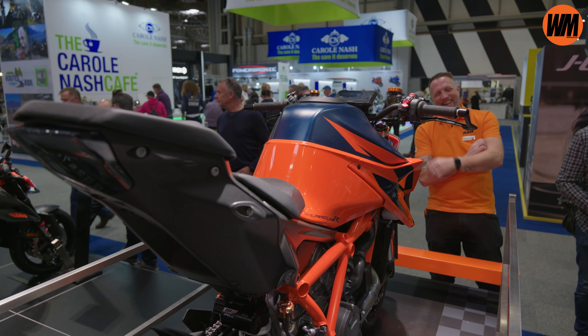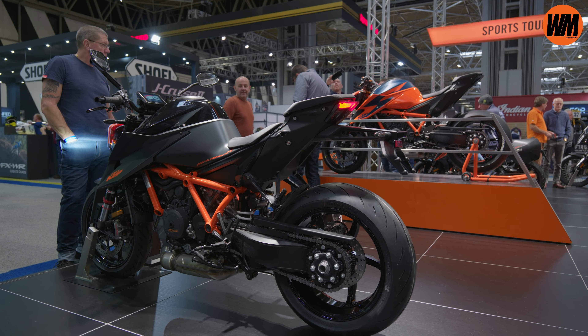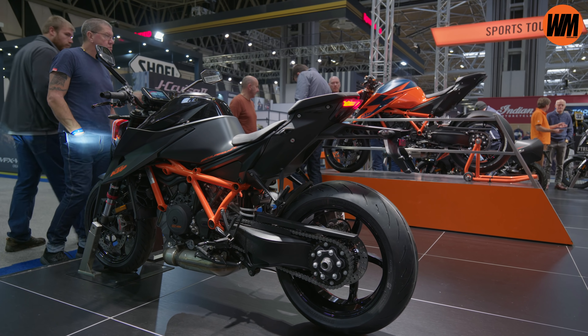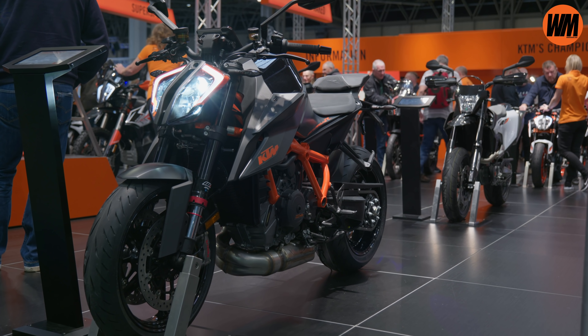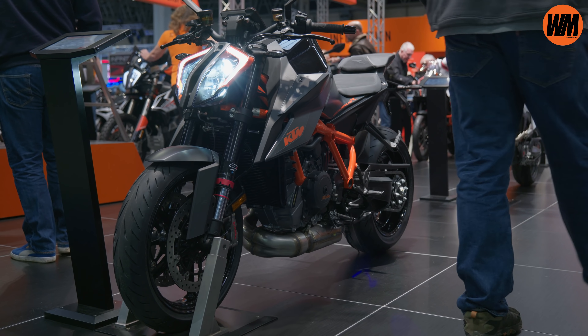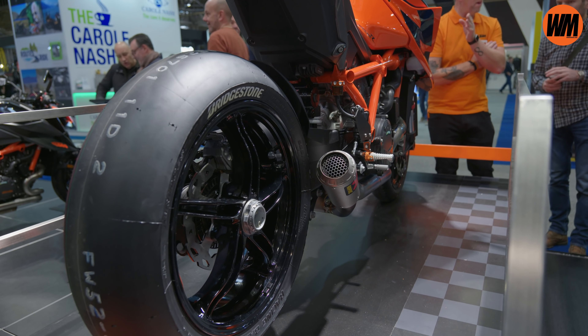KTM say they've improved the gearbox with a shorter shift actuation. One of the biggest changes on the 2020 bike is a massive update to the frame design — that steel trellis frame is now stripped right back, saving around 4.4 pounds, and KTM say it's three times stiffer. Looking at the subframe, the old trellis is deleted and replaced with a composite design, again saving weight. It's also a longer bike, stretched by about half an inch for better stability.